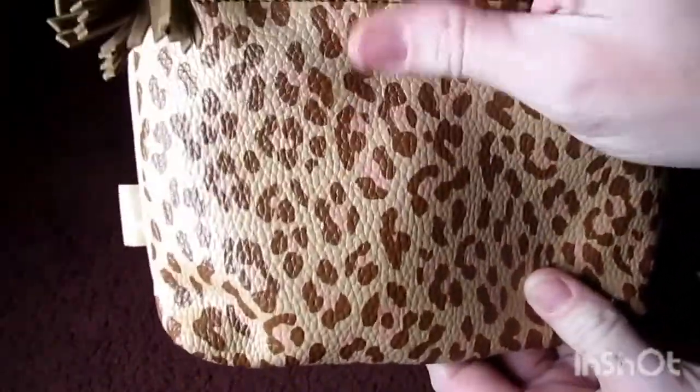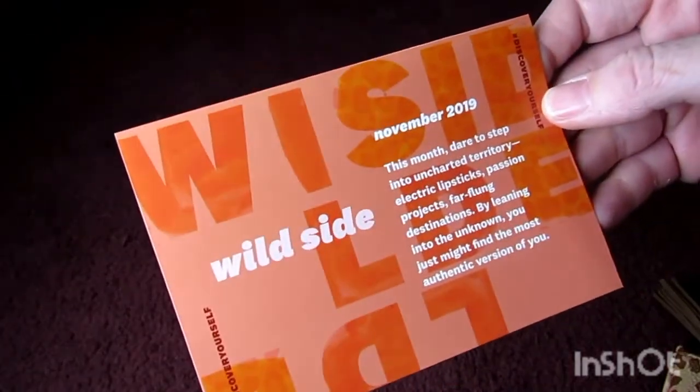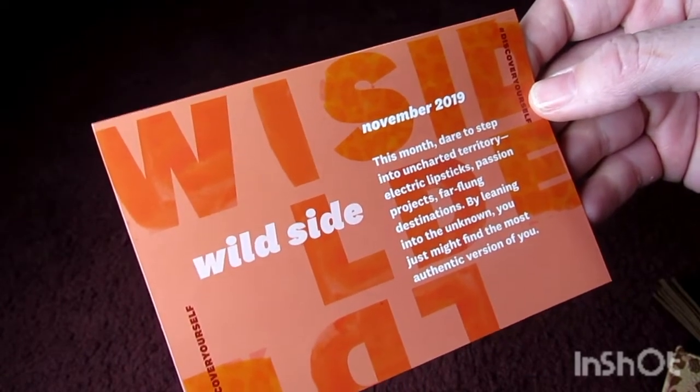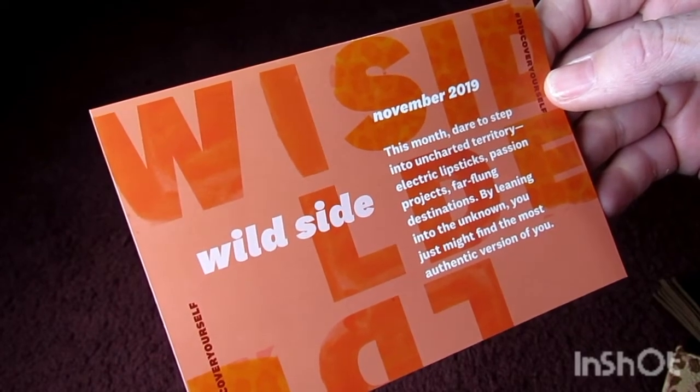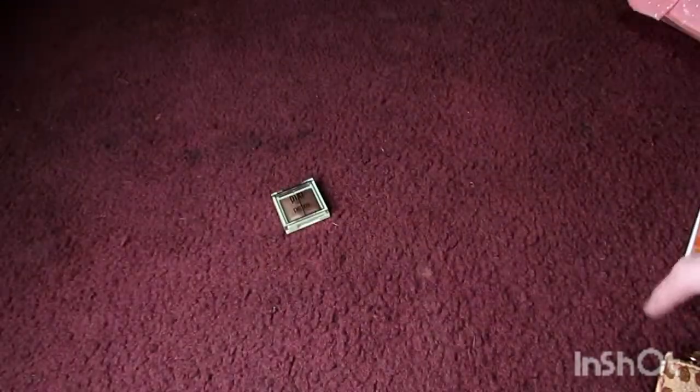With Ipsy you get a little makeup bag every month that everything comes in. I actually like this bag — it has a vinyl feeling, animal print. It says 'The Wild Side' for November. This month's theme is 'dare to step into uncharted territory — electric lipsticks, passion projects, far-flung destinations.' The first thing I'm pulling out is by Pixie by Petra — it looks like a jewel eyeshadow.